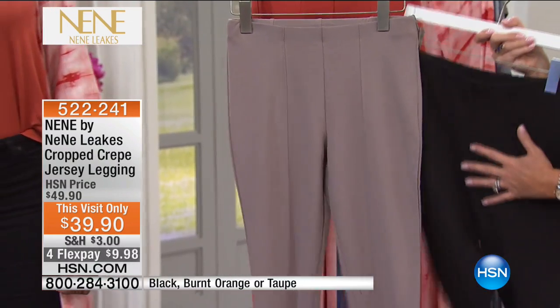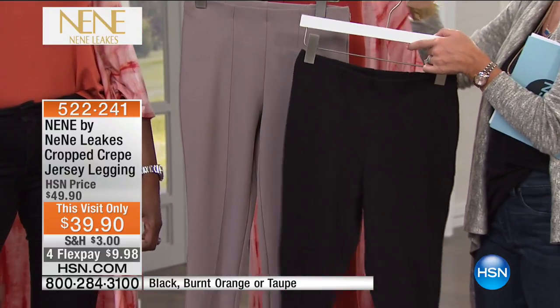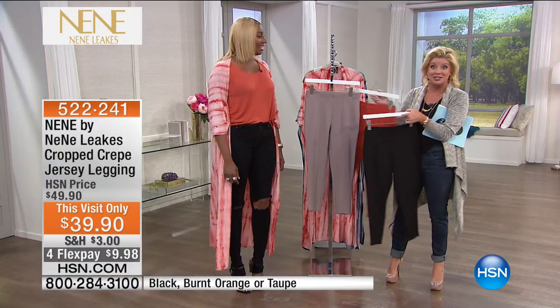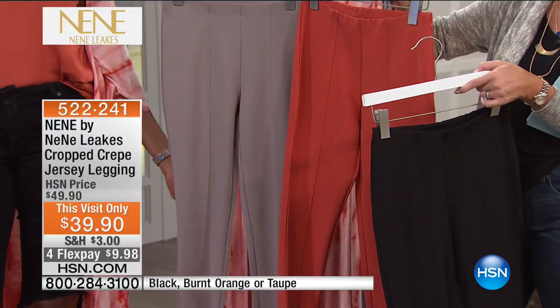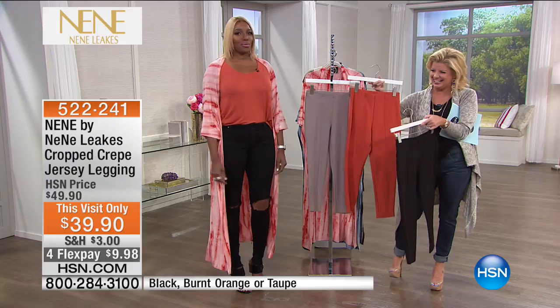Here's your taupe, we have black, and you want to order true to size — or as Nini suggested, a little bit tighter to really show off those curves. Why not? You can go down a size. And there's that burnt orange. For a hot mama who wants to get a little tighter, the stretch in here is exactly the type you want.